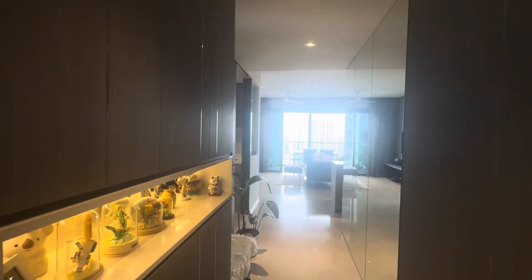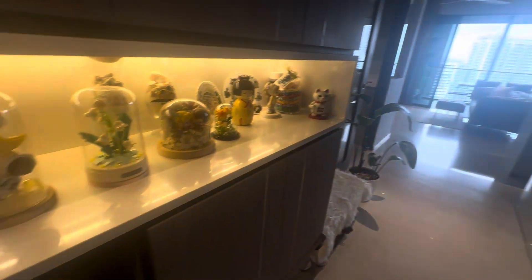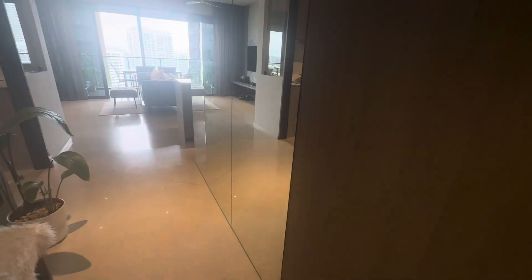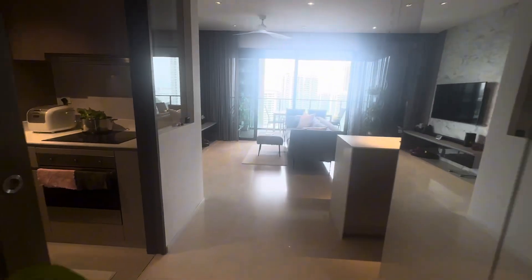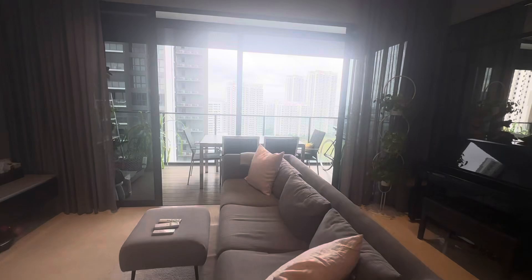I'm showing you the four-bedroom unit in Carmen Canopy. When you come in, it already has a designer — there's a shoe cabinet and a mirror when you go out. When you come in, you can see a very spacious living area.